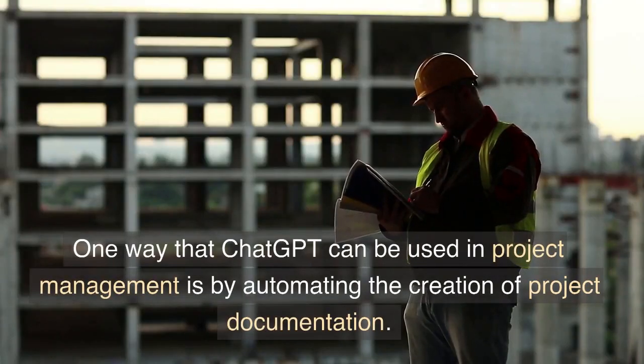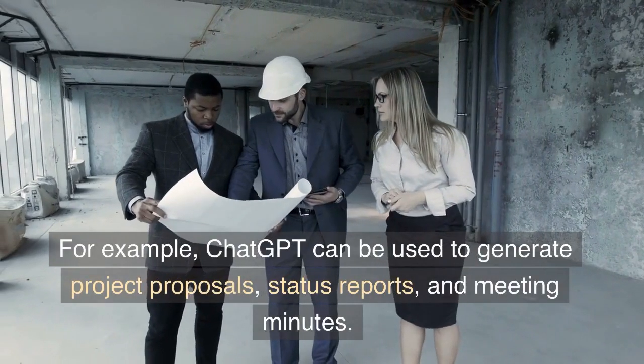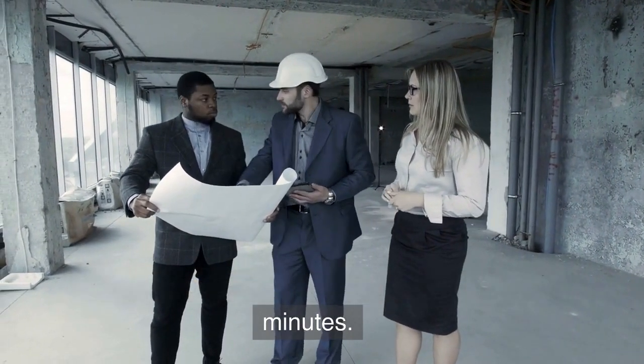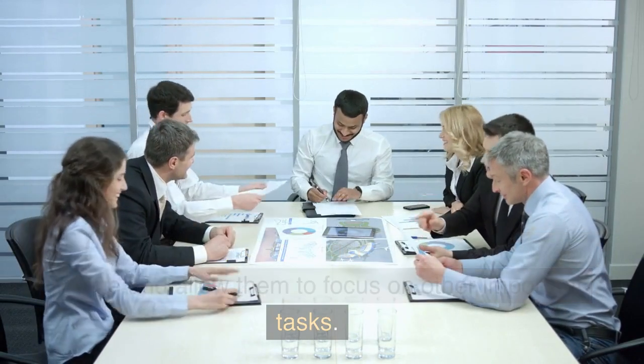One way that ChatGPT can be used in project management is by automating the creation of project documentation. For example, ChatGPT can be used to generate project proposals, status reports, and meeting minutes. This can save project managers a significant amount of time and allow them to focus on other important tasks.